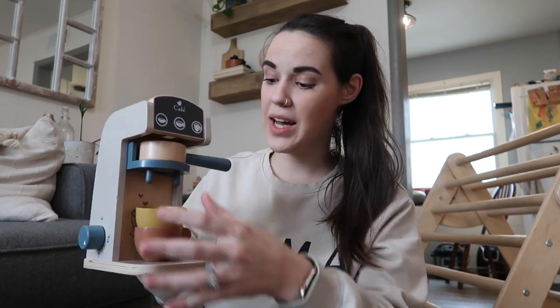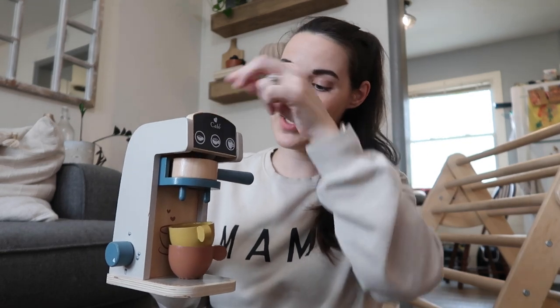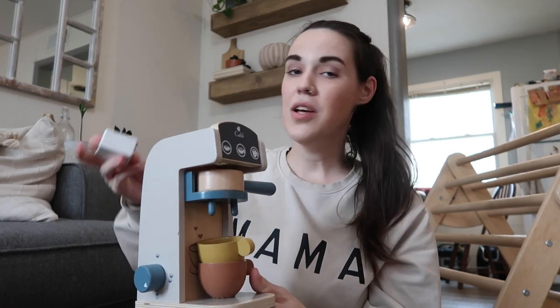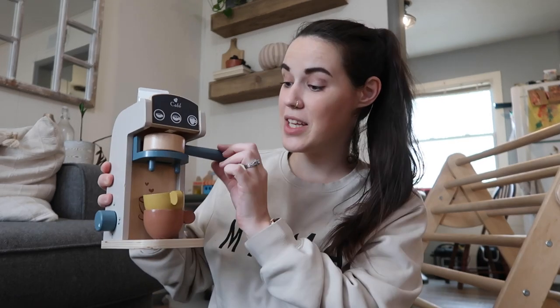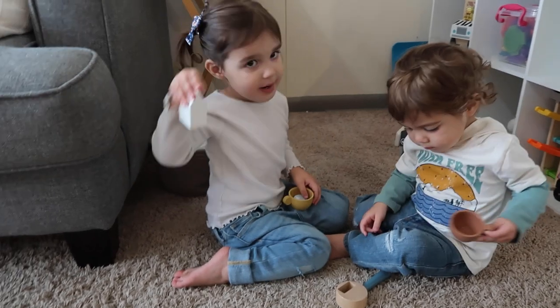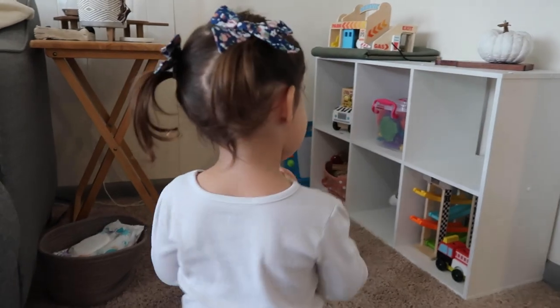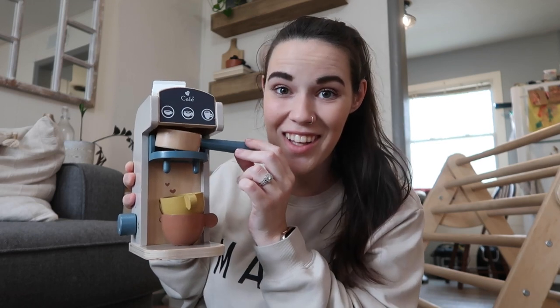The next thing the kids are also obsessed with is this little espresso machine — it is adorable. It has a little espresso thing that you put in, turn, and it comes right out into the cup. It comes with a little milk, spoons, and plates. It's really compact and they just have so much fun making coffee every day. Almost every morning when this toy is out, I get coffee made and brought to me by my toddlers, and it is the sweetest thing. They are so proud of it.